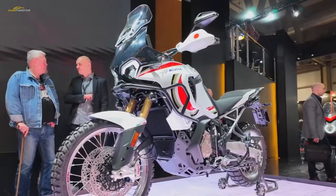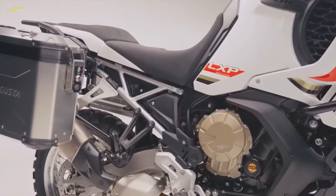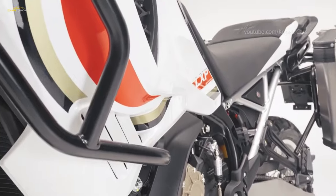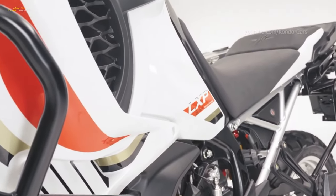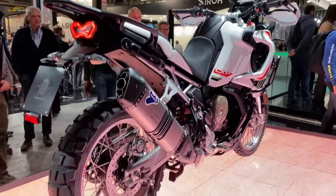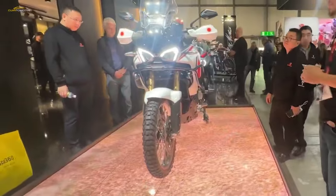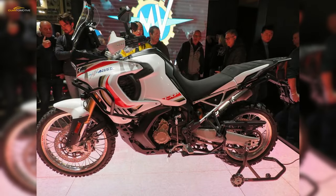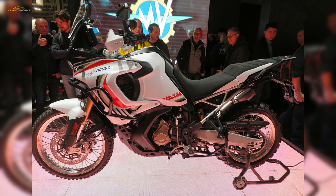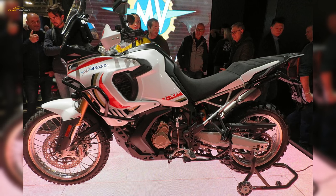MV Agusta's LXP Aureoli adventure touring class finally surfaced in its final form at EICMA 2023. The whole project has been vastly revised since KTM took control of the historical Varese, Italy-based make. Gone is the Lucky Explorer name reminiscent of the Cagiva Elephant that challenged the Paris-Dakar, replaced with a name that recognizes Italian rally champ Eddie Aureoli.